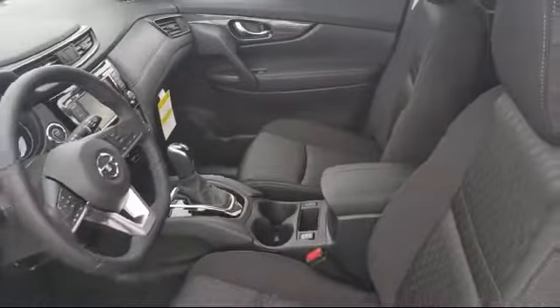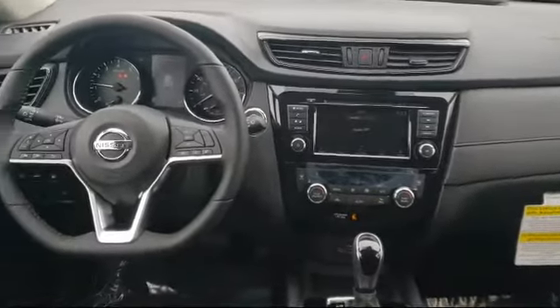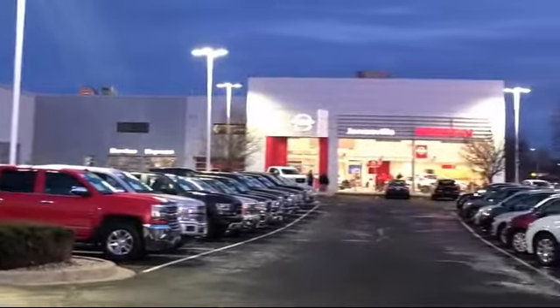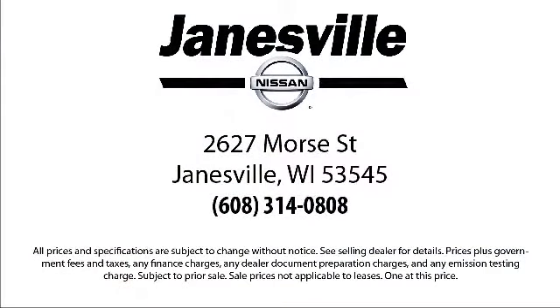Here at Janesville Nissan, customer service is our top priority. Our friendly and experienced staff will make the transition into your next vehicle as smooth as can be. We care about our customers and we want to make sure that you drive away in a vehicle that is just right for you. So come visit us here at Janesville Nissan — you'll be glad you did. We're located at 2627 Moore Street in Janesville.